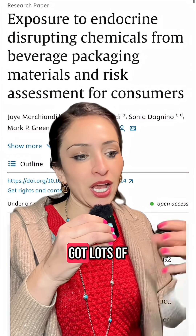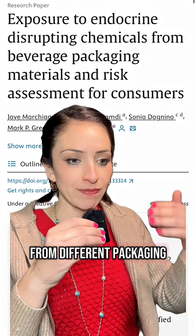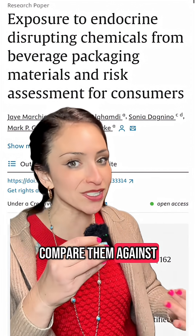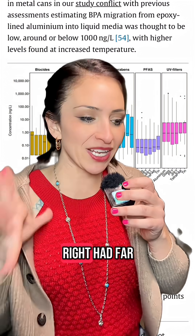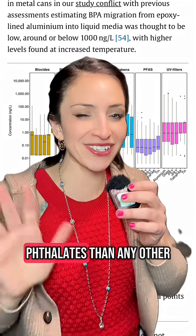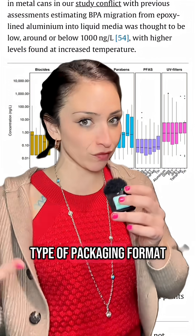There was a big Australian study last year where they actually got lots of different beverages from different packaging formats and compared them against one another. The beverages that were in aluminum soda cans had far higher amounts of bisphenols and phthalates than any other type of packaging format.